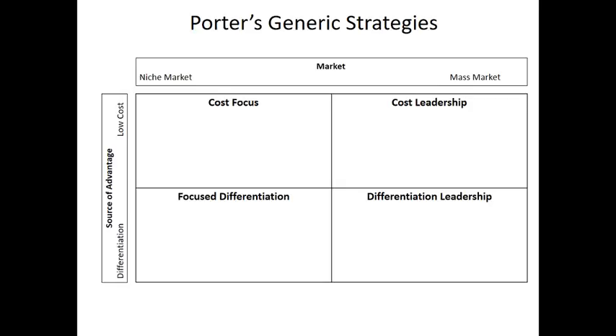I'm going to make a couple of videos on Porter's generic strategies. This is Michael Porter again, who we saw with the five forces. He did research and suggested that there are really four methods by which an organisation can compete within their market. We've got two axes here. We've got the market — is the organisation focusing on the mass market, making a lot of sales? Or is it a niche market, a relatively small sub-market of consumers with similar characteristics? Then on the other axis, we've got the source of competitive advantage.